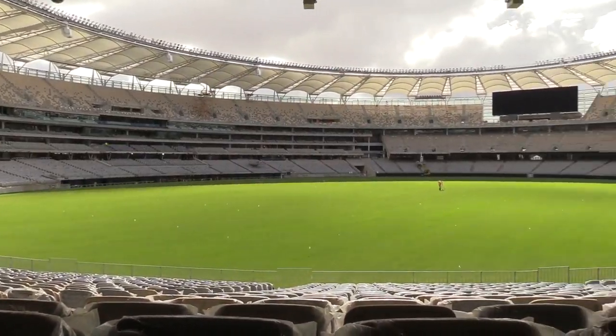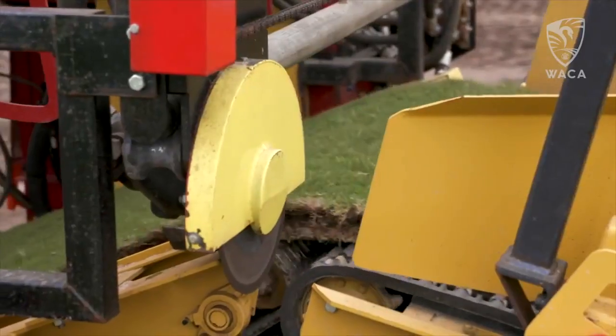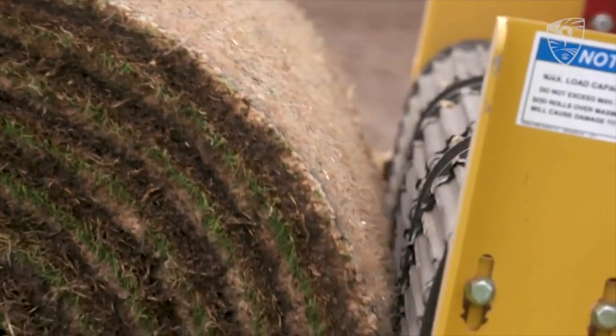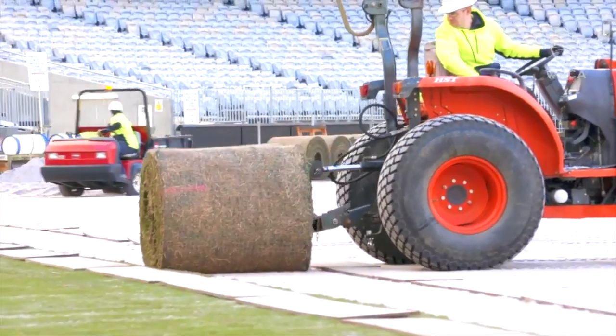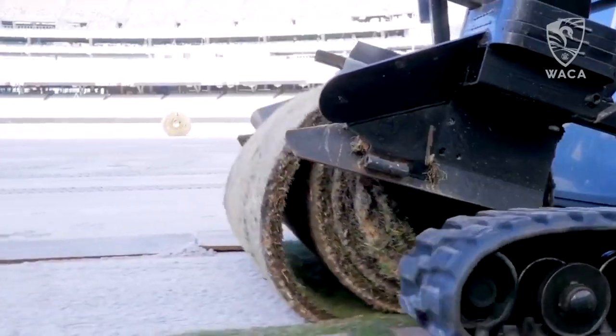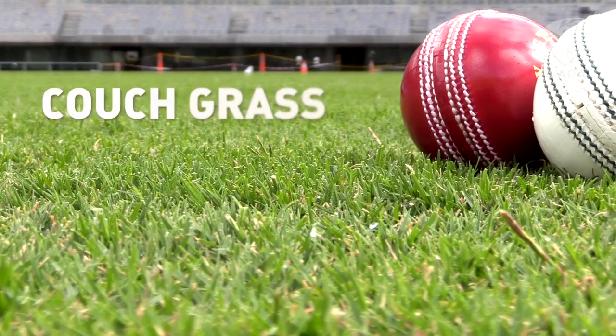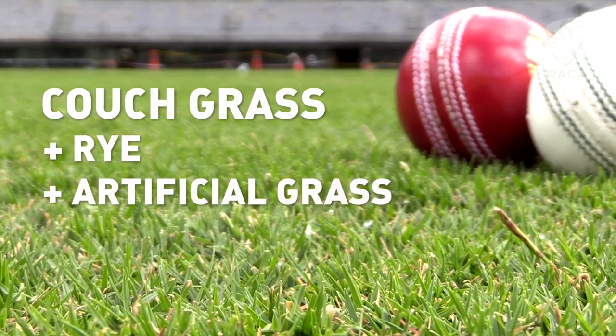The stadium is set to host hundreds of events over the coming years and the playing surface needed to be durable enough to withstand all the action. Complete with irrigation systems, power cable equipment and drainage systems beneath the surface, a combination of natural couch grass mixed with rye and artificial grass was the solution.